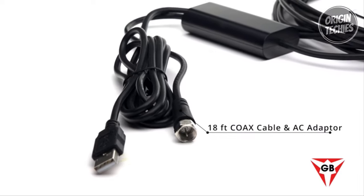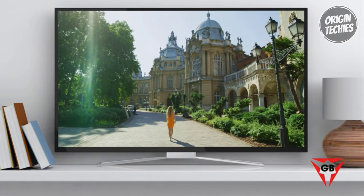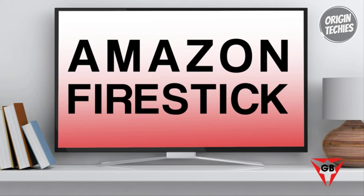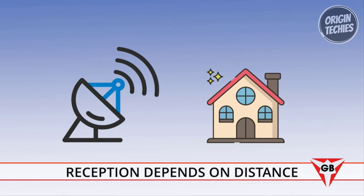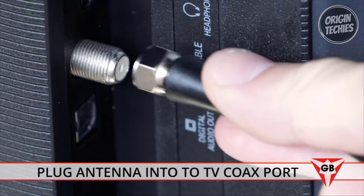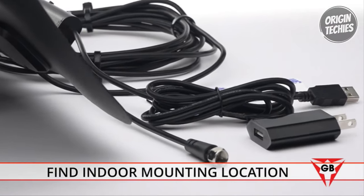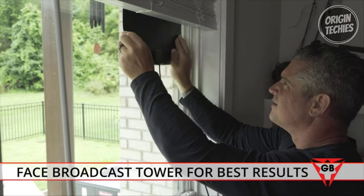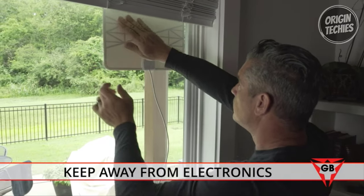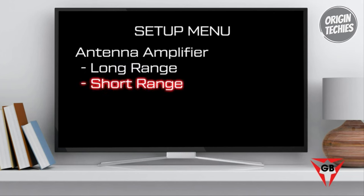The crystal-clear filter technology ensures an enhanced viewing experience by filtering out cellular and FM signals, resulting in a clearer picture and low noise. Installation is a breeze with an 18-foot coaxial cable and a USB power adapter, making it convenient to position the antenna for optimal reception. The smart IC USB power adapter includes over-voltage protection, addressing concerns for TVs without USB outputs. The GESABY team stands behind their product, offering excellent customer support and a full replacement or refund in case of any issues.